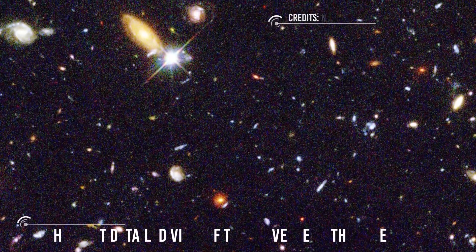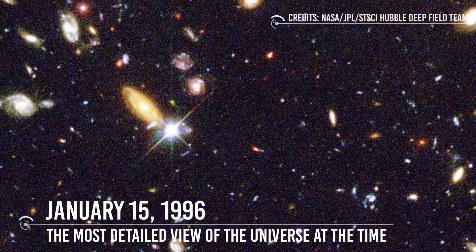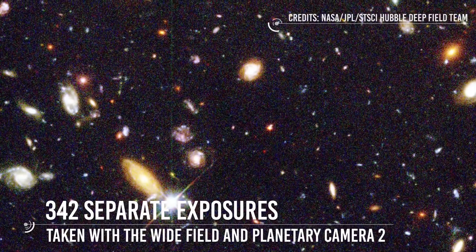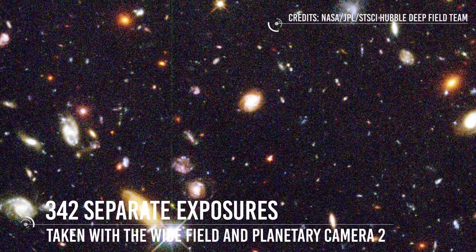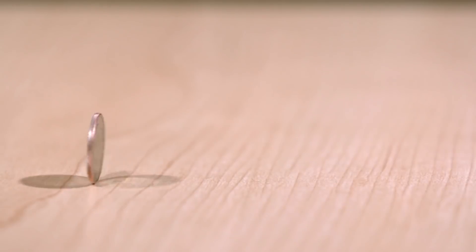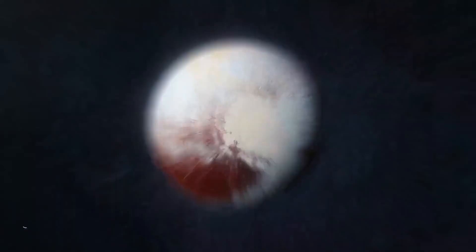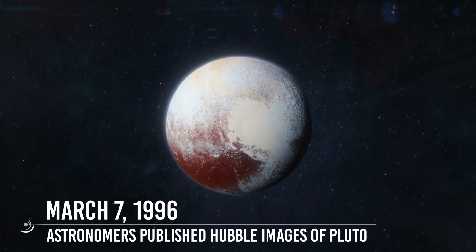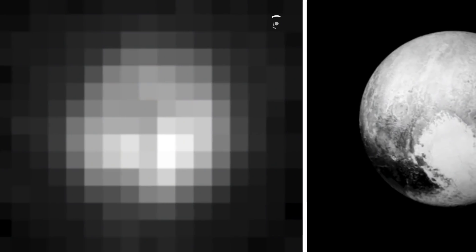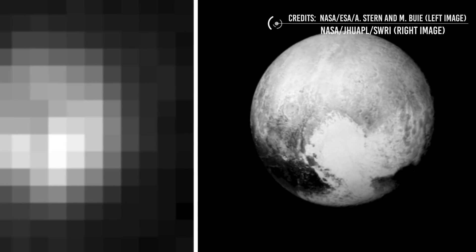January 15, 1996: Astronomers released the Hubble Deep Field image, the deepest and most detailed view of the universe at the time. Consisting of 342 separate exposures taken with the Wide Field and Planetary Camera 2 over 10 consecutive days in December 1995, the image contains at least 1,500 galaxies at various stages of development, representing a small portion of the sky roughly the size of a dime seen from 23 meters away. March 7, 1996: Astronomers published Hubble's images of Pluto, which revealed details on the dwarf planet's surface for the first time, showing brightness variations that could be topographic features such as basins or impact craters.